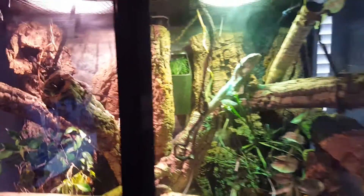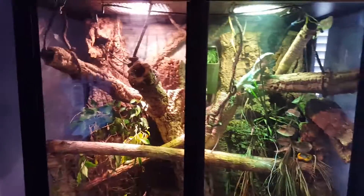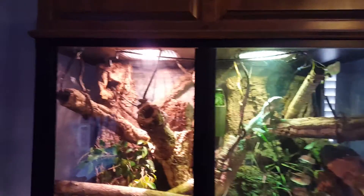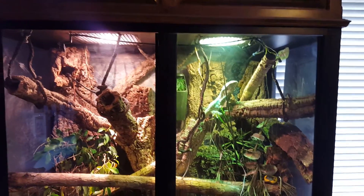The most important thing is that they have a lot of stuff to climb on and places to hide — that's about it. They like staying vertical; that's probably their favorite position, just being vertical.